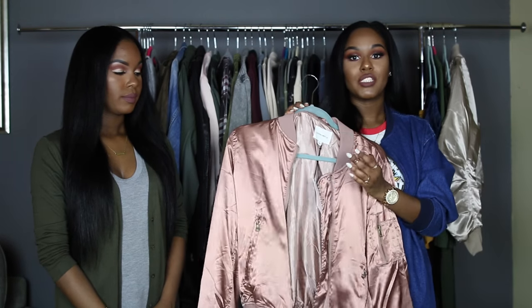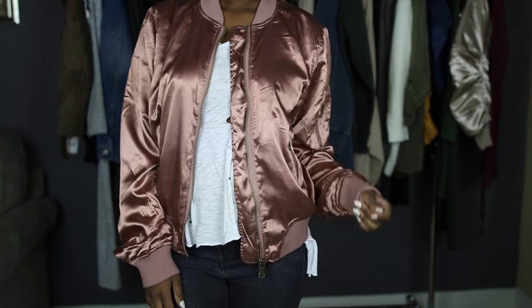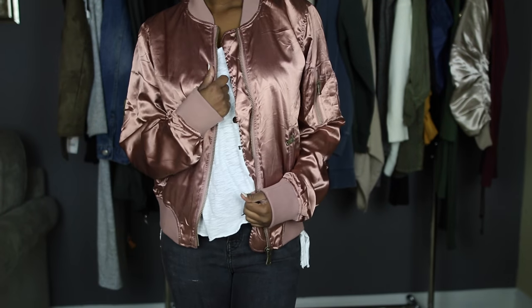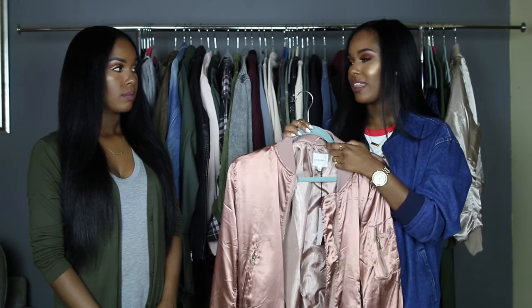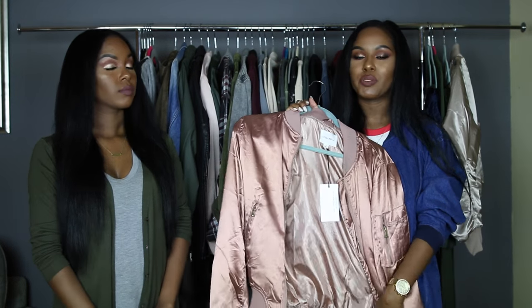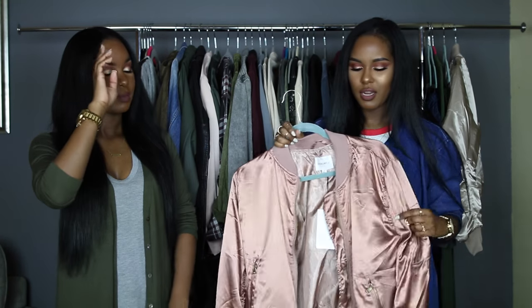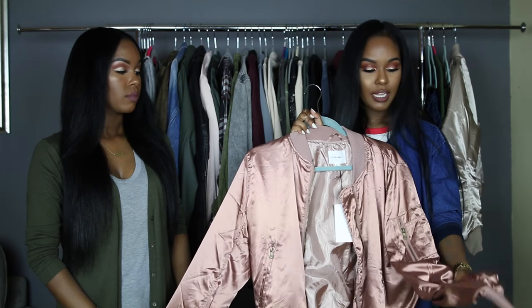This last bomber is from Necessary Clothing and it's a really pretty rose gold color. I love this color — it's so girly but still a little edgy because it's a bomber jacket. I like that it's casual as a style but the color makes it dressy, so it's kind of a hybrid. This one is not as thick as the other one — a little thinner — so I probably can't wear it when it gets really cold. But I really really like it and I got both bombers in a medium so they feel a little bigger.